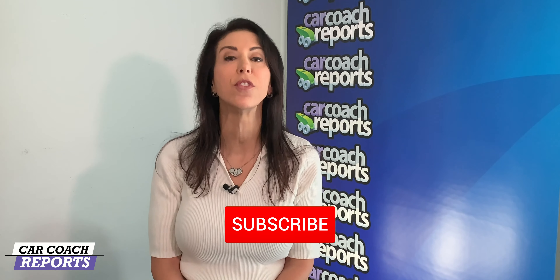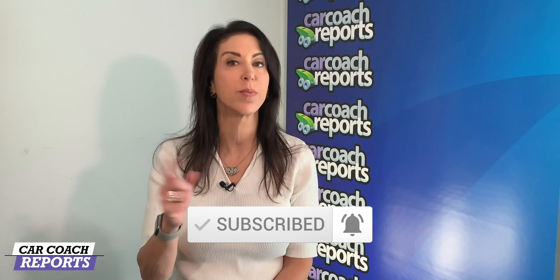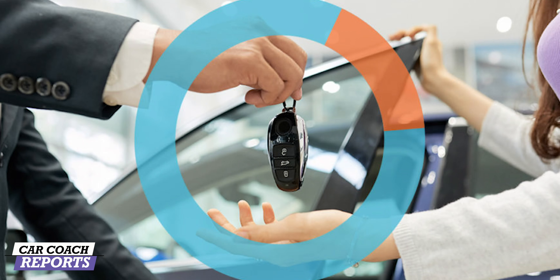We give you car smarts because knowledge is power. Make sure to subscribe and click that little bell so you don't miss anything. How much car can you afford? The first rule of thumb: if you're taking out a loan to pay for your vehicle, your car payment should not be more than 20% of your take-home pay.